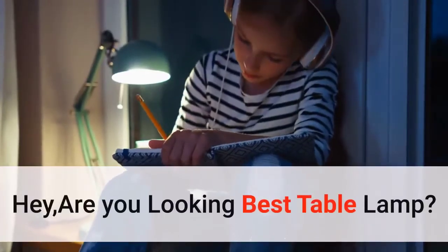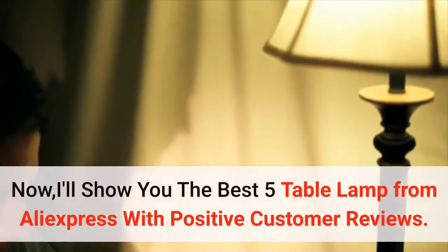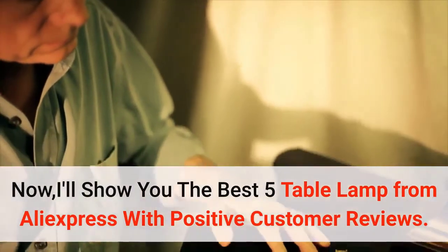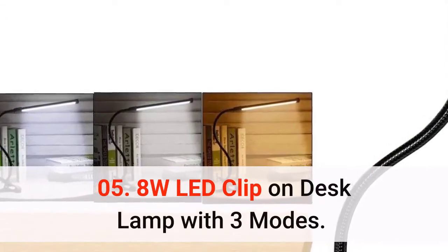Hey, are you looking for the best table lamp? You are in the right place. I'll show you the best five table lamps from AliExpress with positive customer reviews. Number 5: the 8-watt LED clip-on desk lamp with three modes.